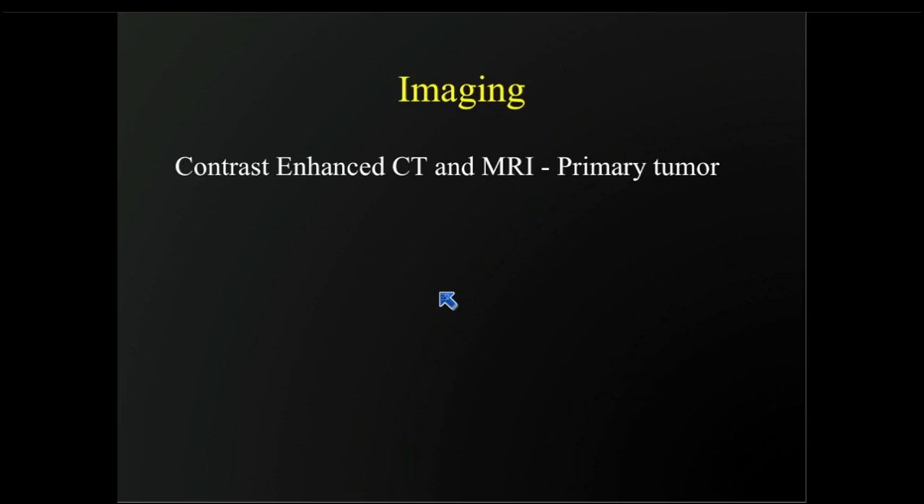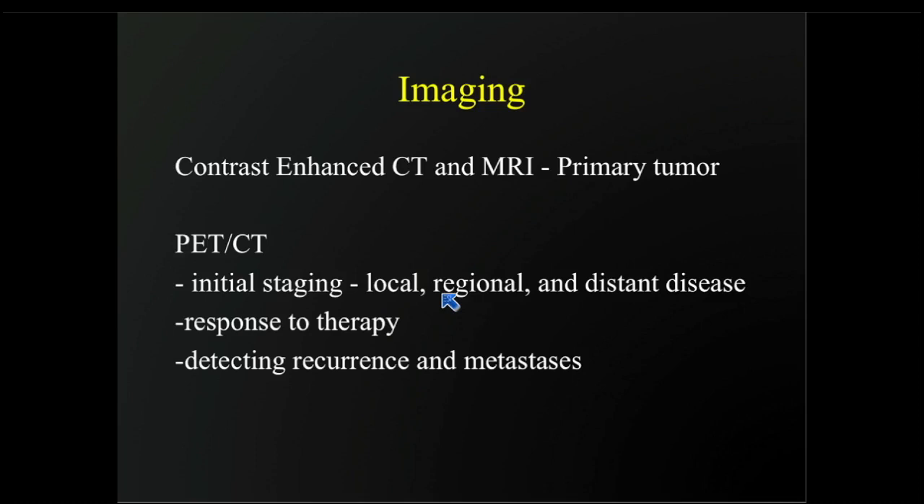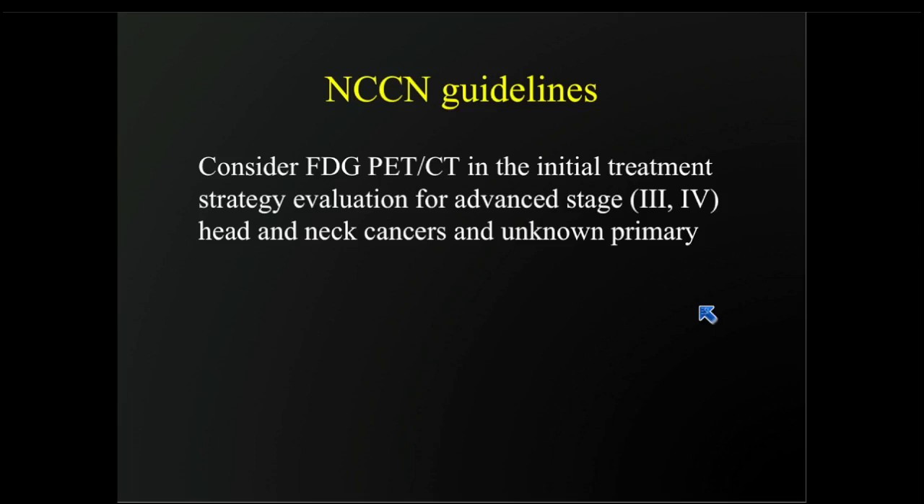In terms of imaging for the primary tumor, the recommended study is either contrast-enhanced CT or contrast-enhanced MRI for evaluating and delineating the extent of the primary tumor. PET does have a role for the local tumor in initial staging, but it's much more helpful for regional and distant metastatic disease. It's also very helpful for response to therapy and detecting recurrent metastasis.